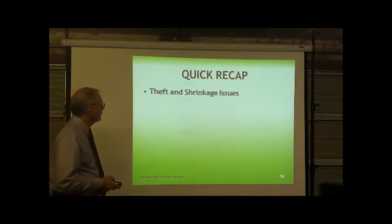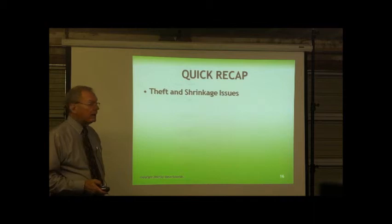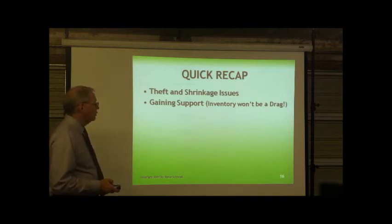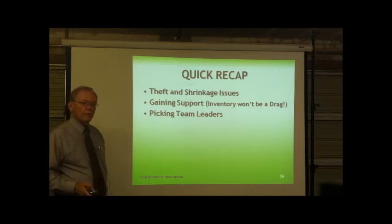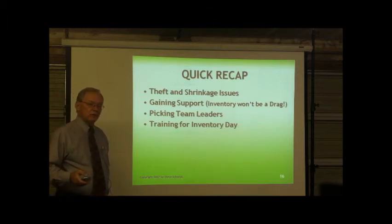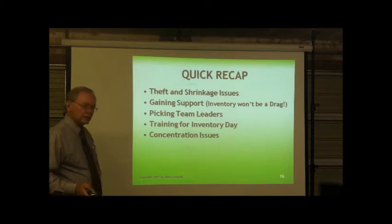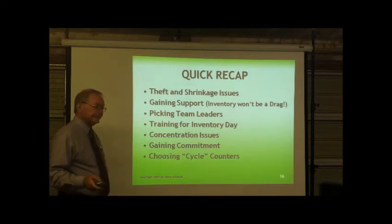A quick recap: theft and shrinkage issues are paramount — everybody needs to know how to stop them, what their responsibility is, and what happens if they don't protect inventory or if someone steals. Gaining support means getting everybody pumped up. Pick team leaders who can motivate others and are responsible. Training for inventory day never hurts — have that training for major inventories. Cycle counters will be counting all the time; these mass inventory tips are for getting your broader staff ready. Concentration issues: ensure a good climate, good refreshments, and that people are committed and focused.